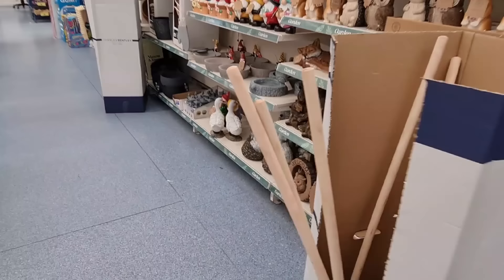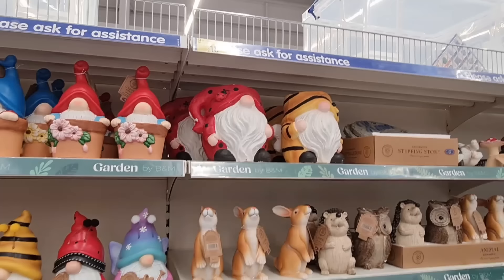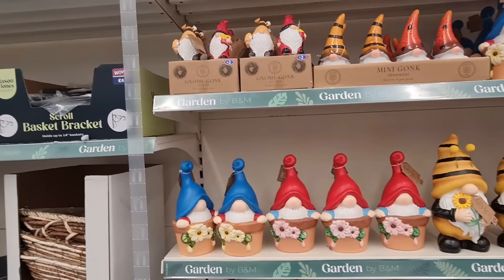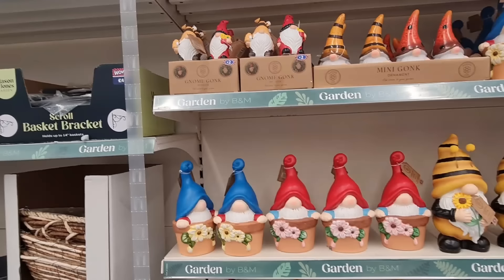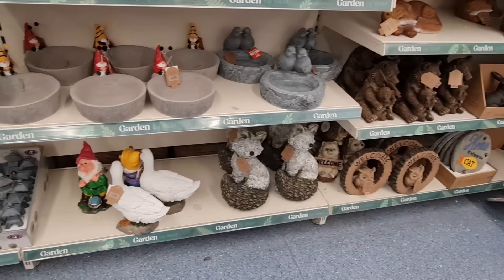Let's see what else there is. I've always really liked this — it's now £10 instead of £12. And the foxes, the sleeping foxes — they've got rabbits out, hedgehogs and the gnomes at the top. So many gnomes — that's another thing B&M do, loads of gnome items. Multi-colour one — I haven't seen that one. Oh, it's a fairy, that one's a ladybird and a bee, and those ones are fishing.